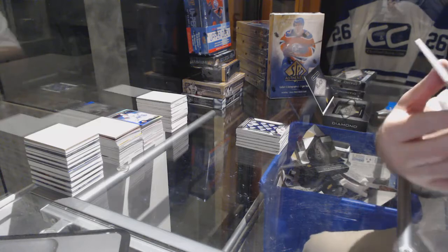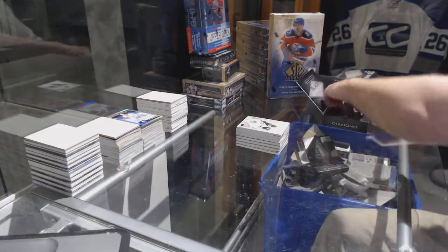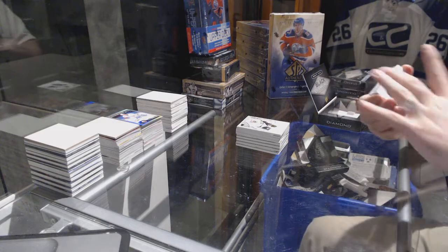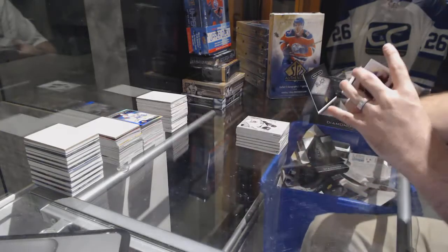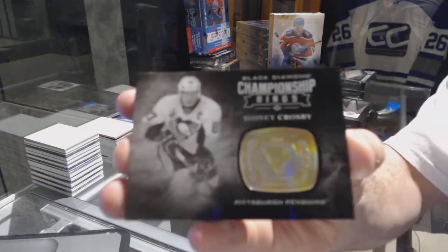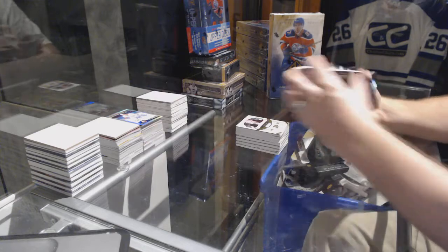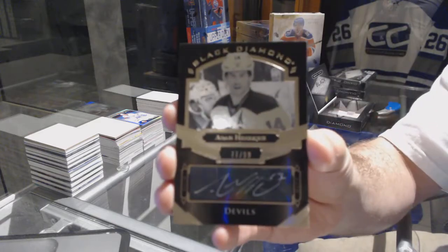We've got a base for the LA Kings numbered to 149 — Drew Doughty. For the Anaheim Ducks at 249 — John Gibson. For the Pittsburgh Penguins, championship rings — Sidney Crosby. For the New Jersey Devils, numbered to 99 autograph — Adam Henrique.